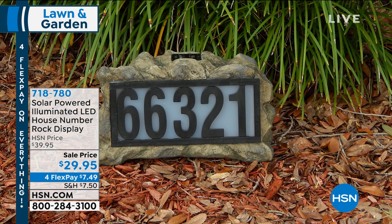It looks so beautiful and it's so functional — it really has it all at an incredible value. It's a gorgeous display. I mean, look at this. It looks like a real rock.